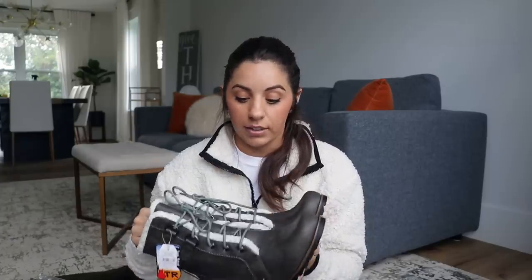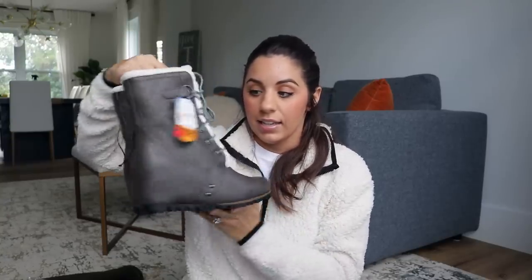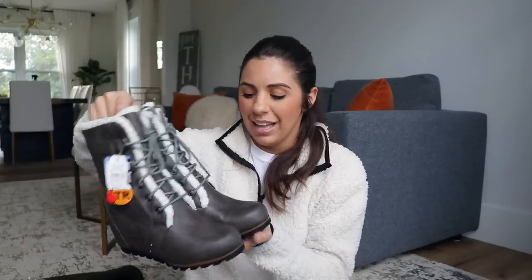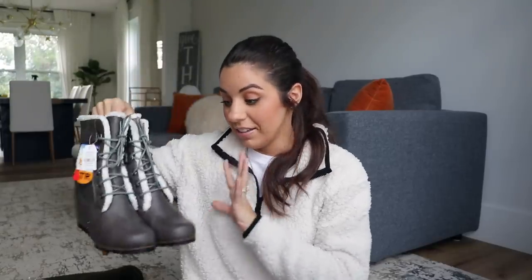Some of the things I got online — I got these because they look exactly like a Sorel boot. They are completely fleece-lined all the way through, super warm. I got these in my true size, a 7, and they fit perfectly, so get your true size. They were $29.97. Sorel boots can be like $200. My mom actually has the Sorel boots that look exactly like these in black, and I think if we were standing next to each other wearing them, nobody would be able to tell the difference. I love the colors — you can wear black or brown, and they have these gray laces.